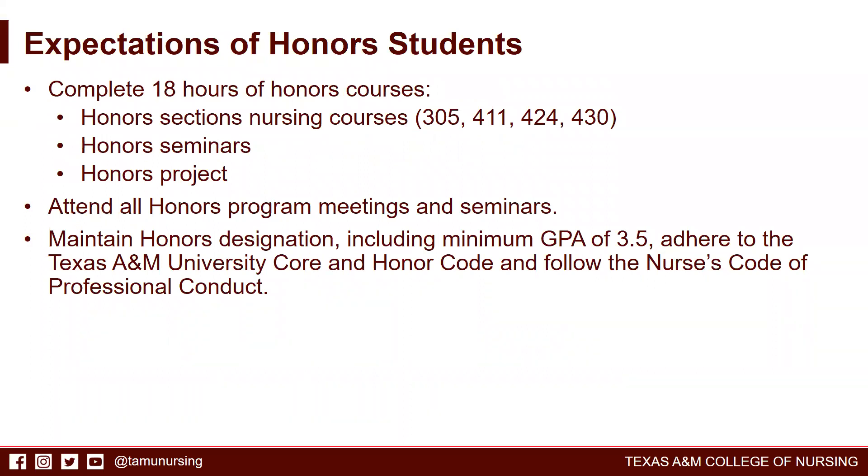Expectations of Honors students include 18 hours of Honors courses. Four of these courses are actually core nursing courses within the nursing program already — there are honors sections of the NURS 305, 411, 424, and 430 courses. In addition, students are expected to take three semesters of honors seminar courses and two semesters of honors project, all totaling 18 hours of honors courses within the program.